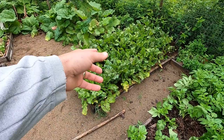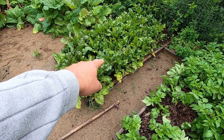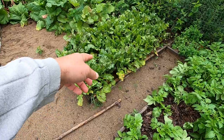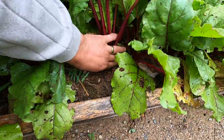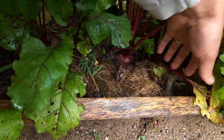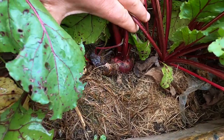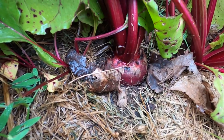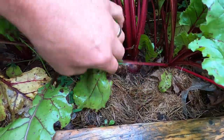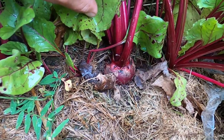Beets. These were planted at the end of April and they're ready to be harvested as I want them. The actual beet itself — that's about a two-and-a-half-incher right there. That's not bad for the beginning of July. That's pretty darn good.